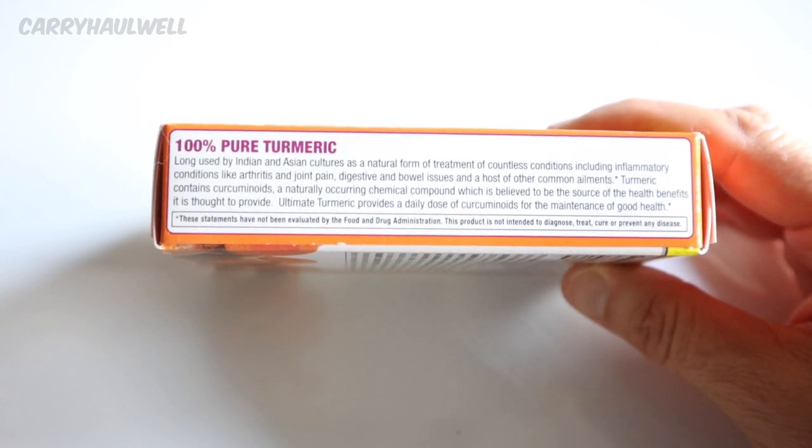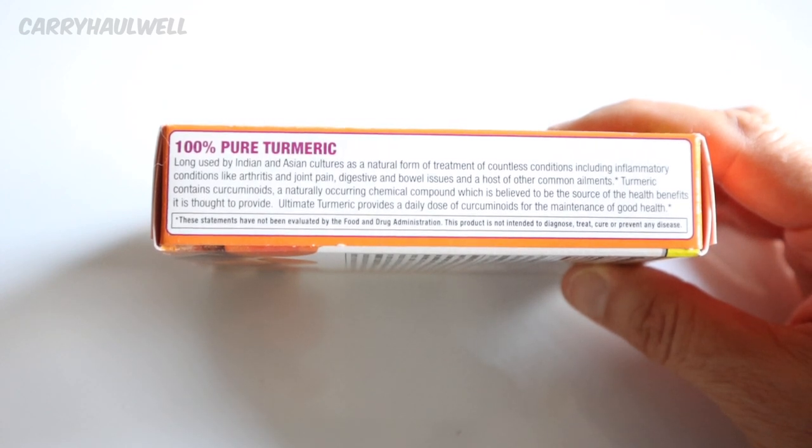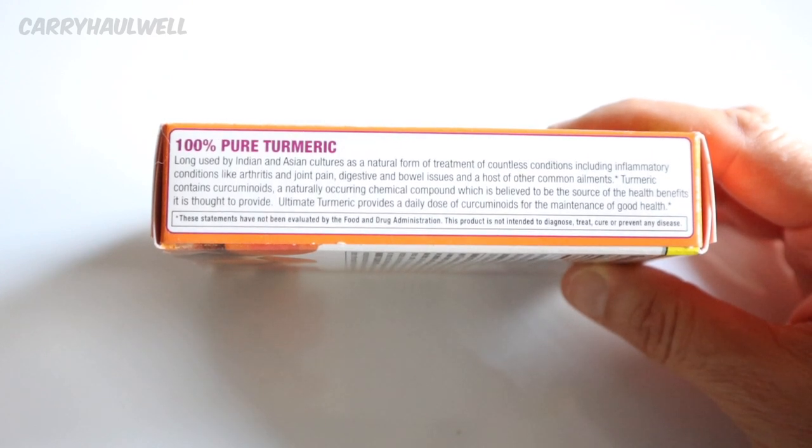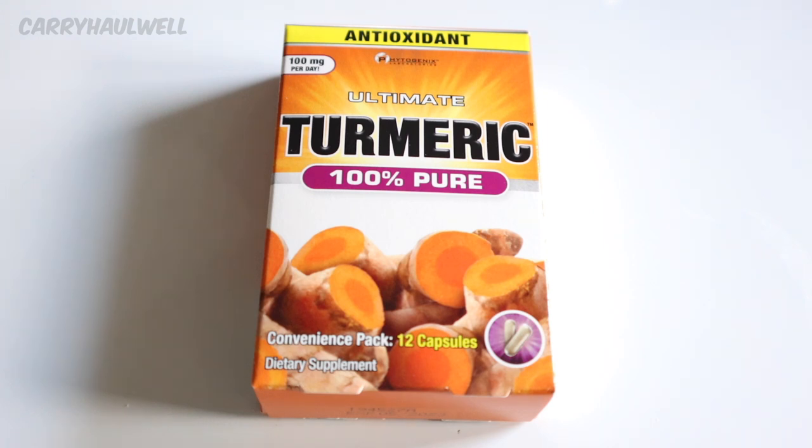Turmeric has long been used by Indian and Asian cultures as a natural form of treatment of countless conditions, including inflammatory conditions like arthritis and joint pain, digestive and bowel issues, and a host of other common ailments. Turmeric contains curcuminoids, a naturally occurring chemical compound which is believed to be the source of the health benefits it's thought to provide. When taking any kind of natural supplement, we do have to remember that they work in conjunction with our diet. If we're not eating a healthy diet, we're not going to see the desired results from taking a natural supplement.